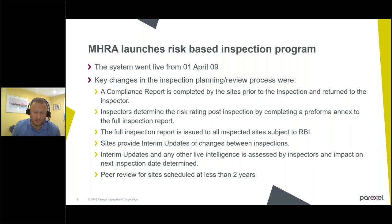Bringing all of those aspects together — the drivers from the Hampton Report and the drive for change with the coalition government — the MHRA launched a risk-based inspection program in April 2009. The key changes were that a new compliance report was to be completed by sites prior to the inspection and returned to the inspector, with questions to allow the inspector to determine what they would be doing on that site. After the inspection, a risk rating was completed, partially determined by the number of findings but also by other influencing factors that could drive a need to return sooner or later than the standard algorithm indicated.